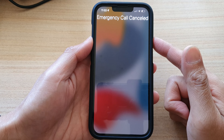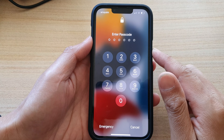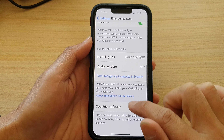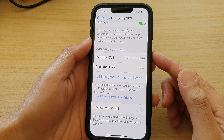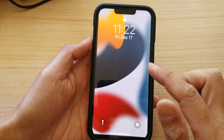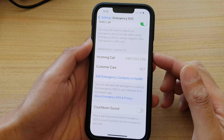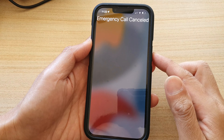Another thing you can do is if you don't like the sound of the alarm, go into Settings and turn off 'Countdown Sound', so that when you trigger the emergency alert it will not make a sound. As you can see, this time pressing one, two, three, four, five does not make the sound.